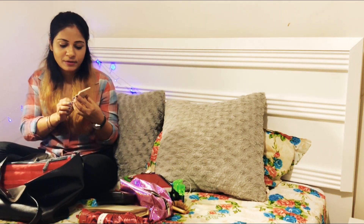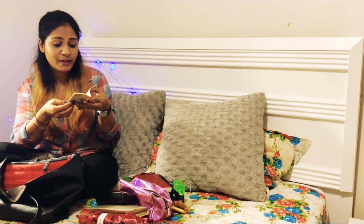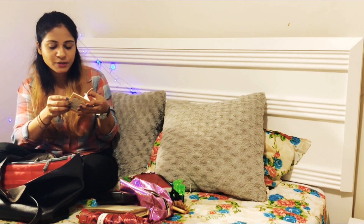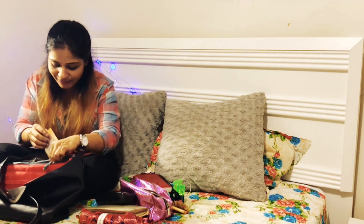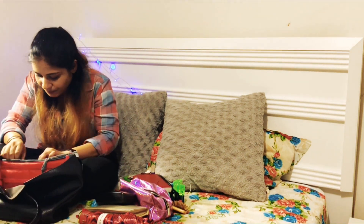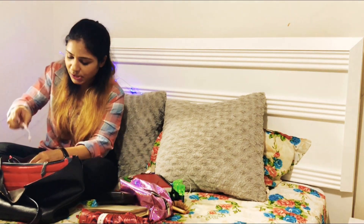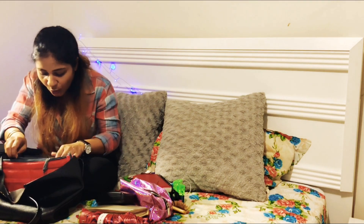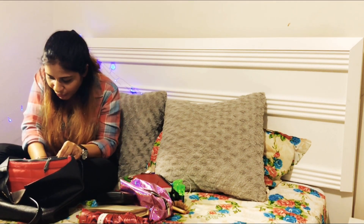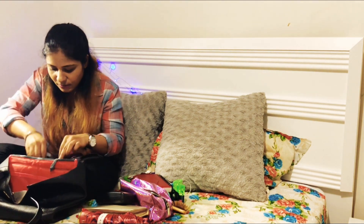I have a Bhagavad Gita — whenever I feel low, this small handy one is very important. And then my iPhone, just to show things up in this video.